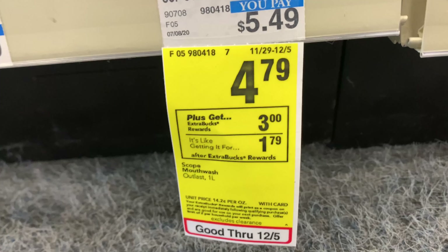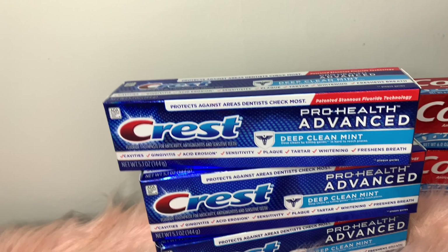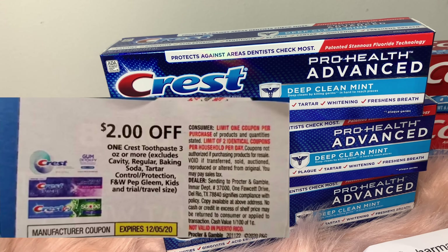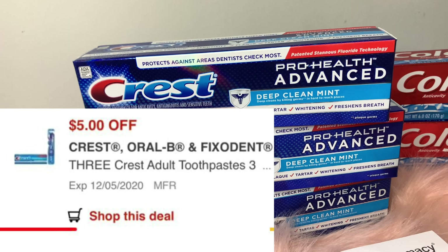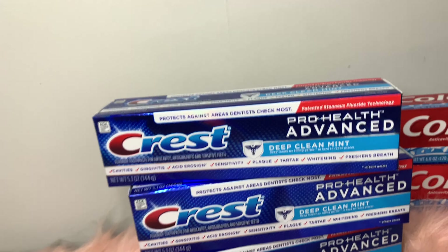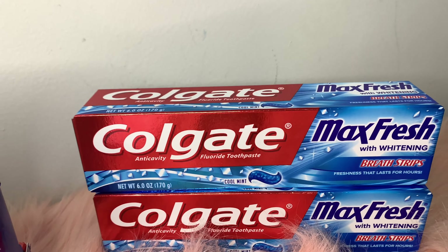The Crest Scope mouthwash — the one liter — is on sale for $4.79, and when you buy one you will receive a $3 Extra Care Buck. Next, the Crest Pro Health Advanced was on sale for $3.99; when you get three you receive a $5 Extra Care Buck, so I grabbed three. I had two $2-off coupons — one digital, one paper — plus a $5 off $3, bringing my total down to $2.97, and then getting that $5 Extra Care Buck, making it a $2 money maker.